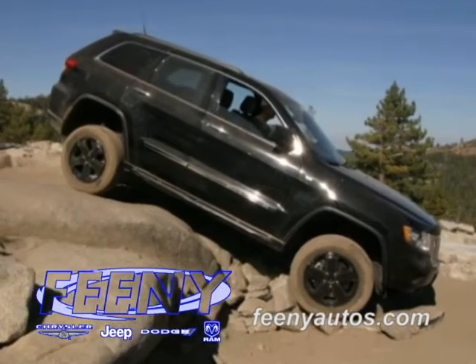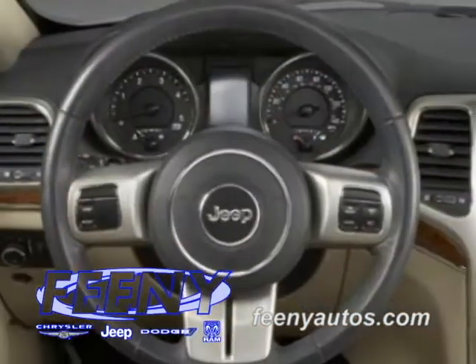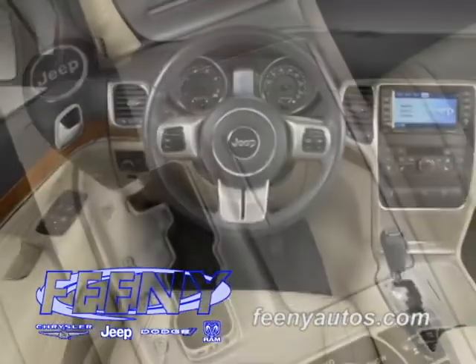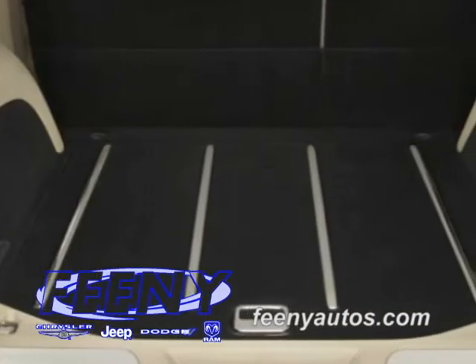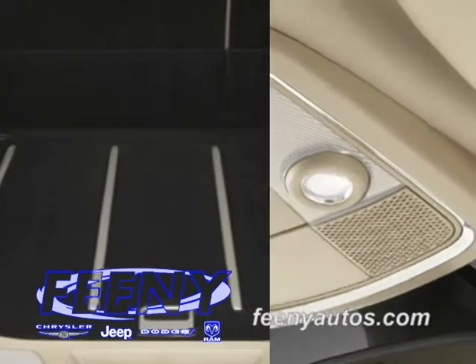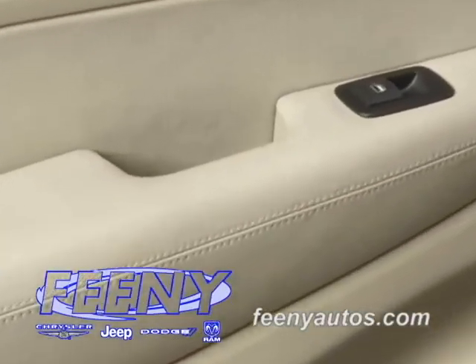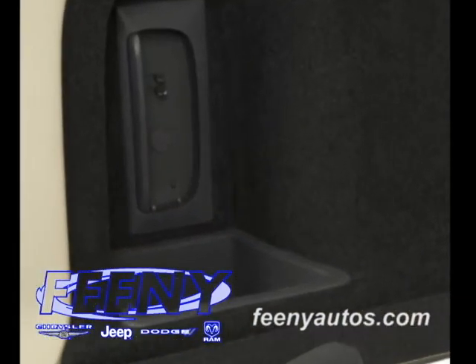Underneath the vehicle are individual aerodynamic belly pans that run the length of the vehicle. The instrument panel is completely redesigned and features soft-touch material with available contrast stitching that is carried throughout the interior. Soft-touch material is integrated not only on the instrument panel, but on the customer touch points, including doors, consoles, and armrests. By using softer materials, the Jeep design team was able to achieve fit and finish and lower interior noise levels.